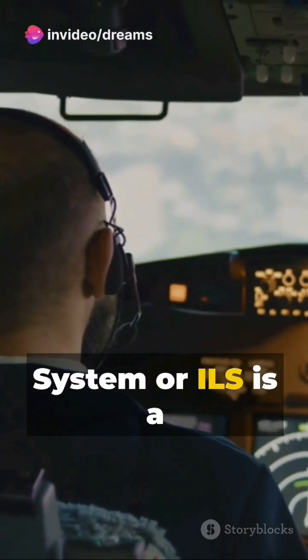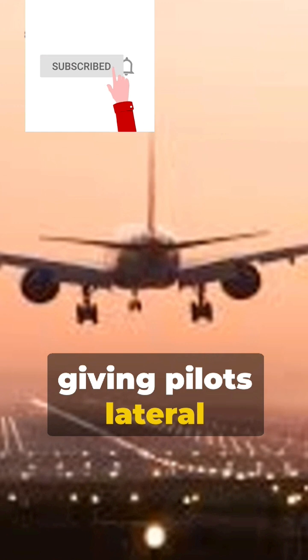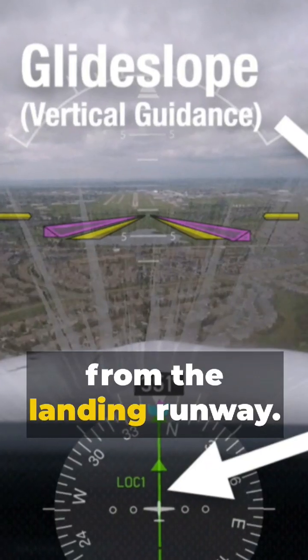Instrument Landing System, or ILS, is a ground-based radio navigation system giving pilots lateral and vertical guidance for a precision runway approach during bad weather and low visibility conditions. The magic of the ILS lies in its two radio transmissions beaming from the landing runway.